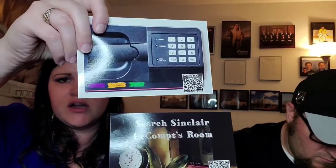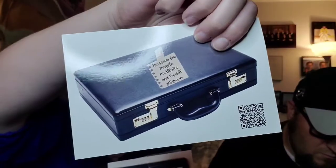It looks like we have a little game board of some sort, but we don't have dice — there's got to be dice somewhere else. We have a card that says 'Search Sinclair LeCompte's room' — that's a QR code we need to scan. There are actually four QR codes to scan.